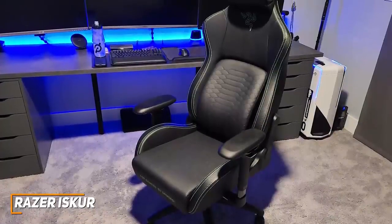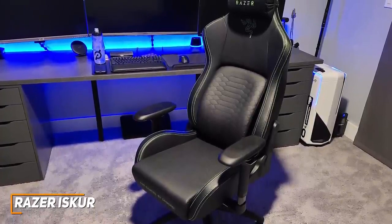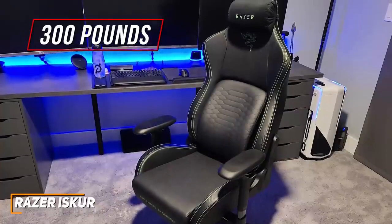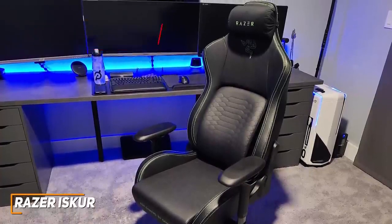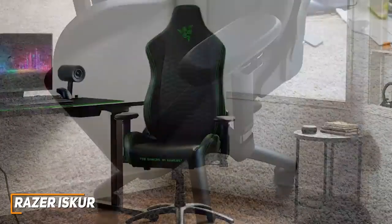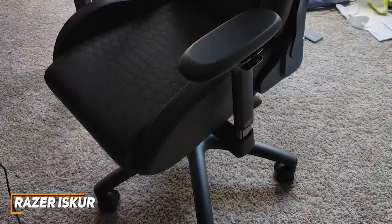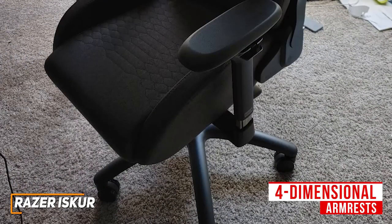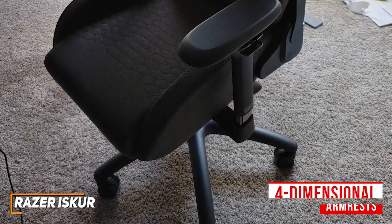It can comfortably seat users between 5'6" and 6'2", and it offers a maximum user weight capacity of 300 pounds, so it can accommodate almost any body type. It's also available in an XL variant if you'd prefer additional room. It has a sturdy base with smooth gliding wheels that can easily maneuver across most surfaces, and you get ergonomic 4-dimensional armrests that allow you to find a comfortable gaming position.